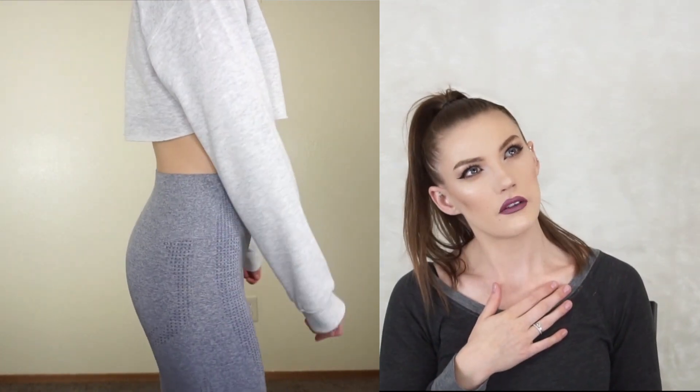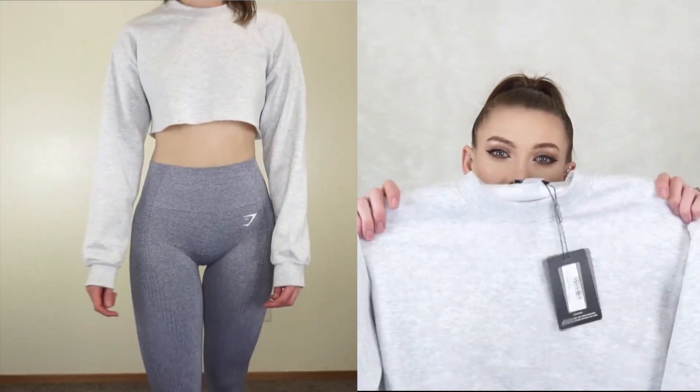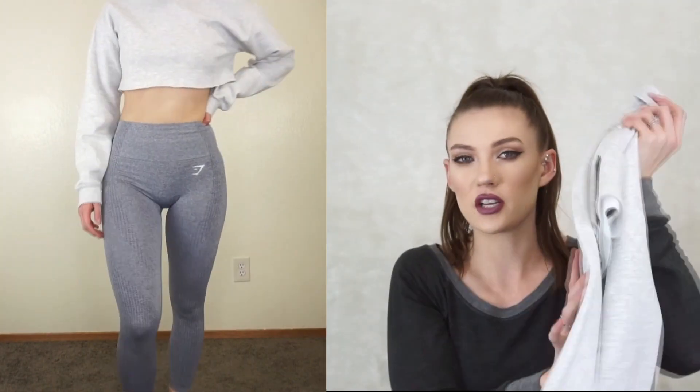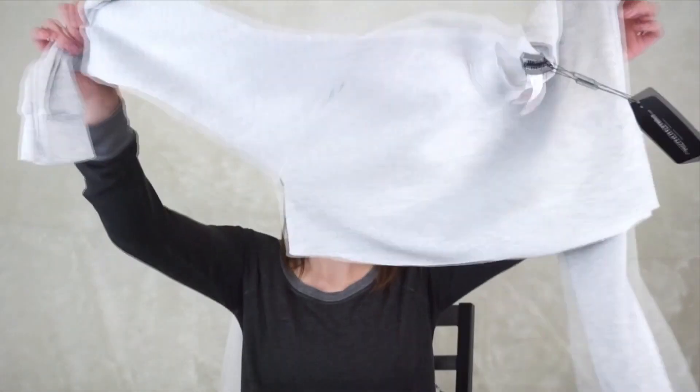I got all this stuff when they were having like a 30 to 40 percent off sale, so I got everything discounted, which is great because they're already good prices. They have a bunch of different colors in this sweater so I'm definitely going to have to pick up more. If I could have seven colors I would wear a different one every day of the week.